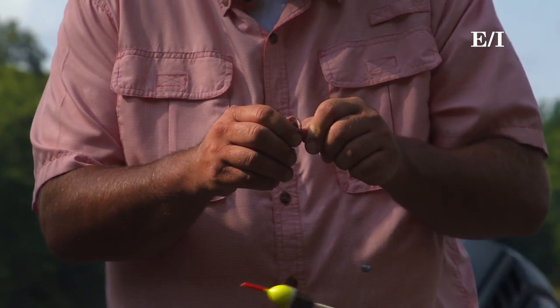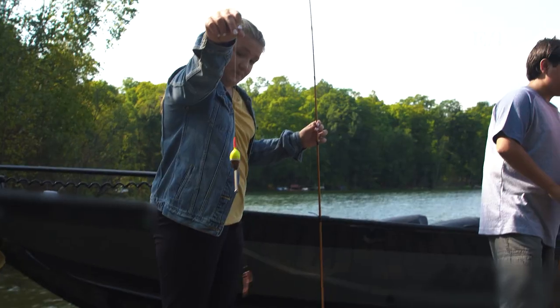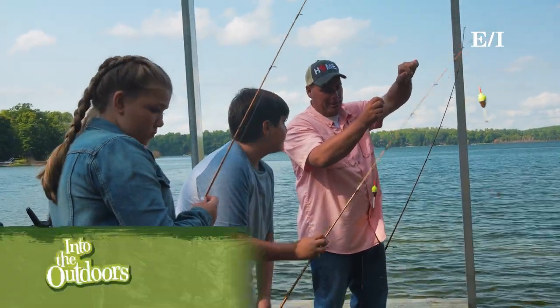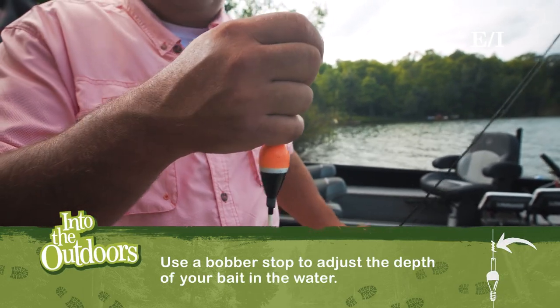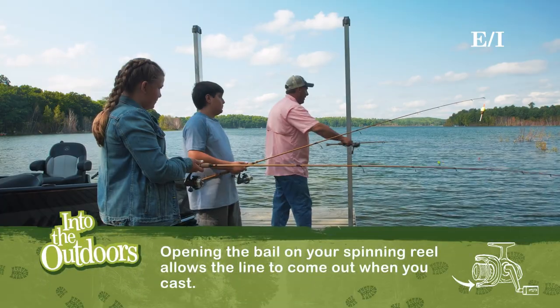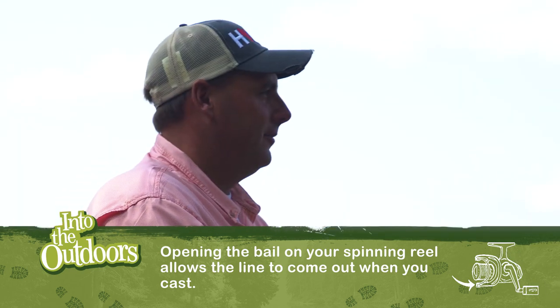You just want to thread the worm on there ever so gently. The first thing we need to do is adjust the depth that we want to be fishing. We do that by adjusting the bobber stop, which will stop the bobber at any depth you set. Then take your index finger and grab the line, take your other hand — your left hand — and open up the bail. From that point on, you just want to go back and go forward and slightly let off the line. And you're fishing.